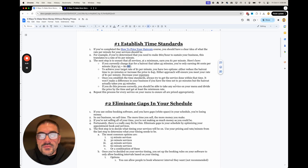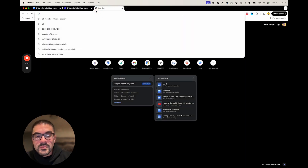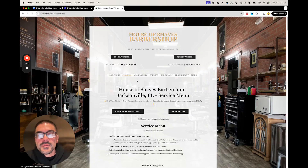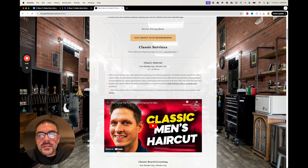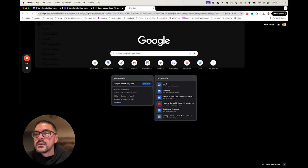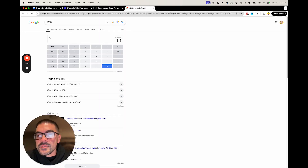If you do this correctly, you should be able to take any service on your menu, divide the price by the amount of minutes the service takes, and get the same rate — or at least the minimum. Let's actually do this live. We're going to go to my barbershop's website. If you go to our service menu, we're going to take the classic haircut — it's $45. So we take 45 divided by 30, that's $1.50. That's what our rate is.